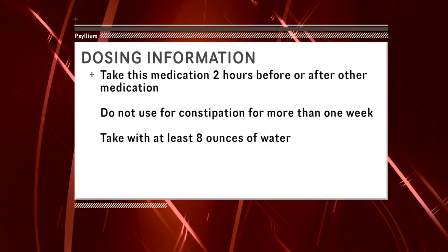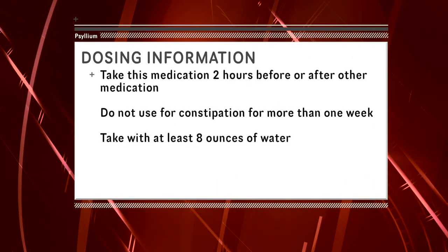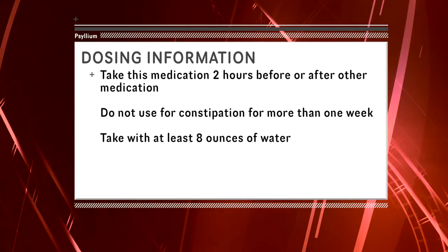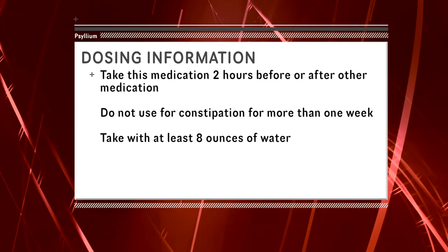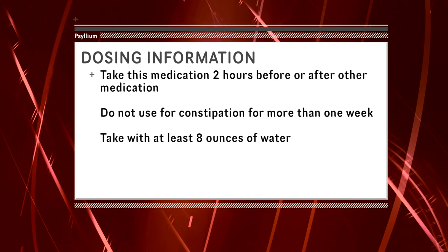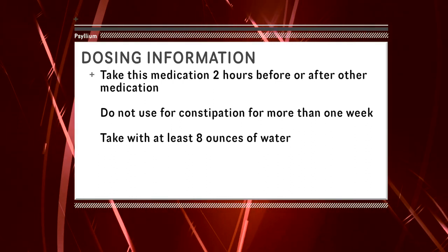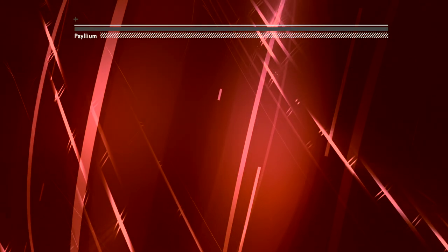This medication is not recommended for self-treatment when constipation lasts greater than one week. Do not inhale psyllium powder when mixing, as it can irritate the lungs or cause a reaction. Always take psyllium products with eight ounces of water to prevent choking. Psyllium may be taken with or without food.